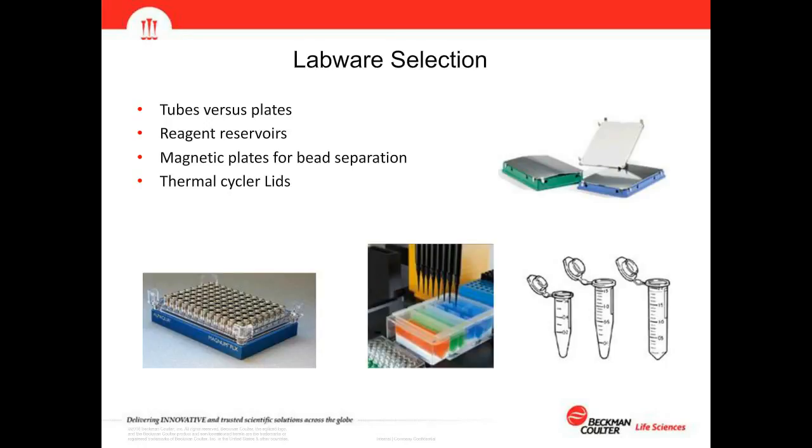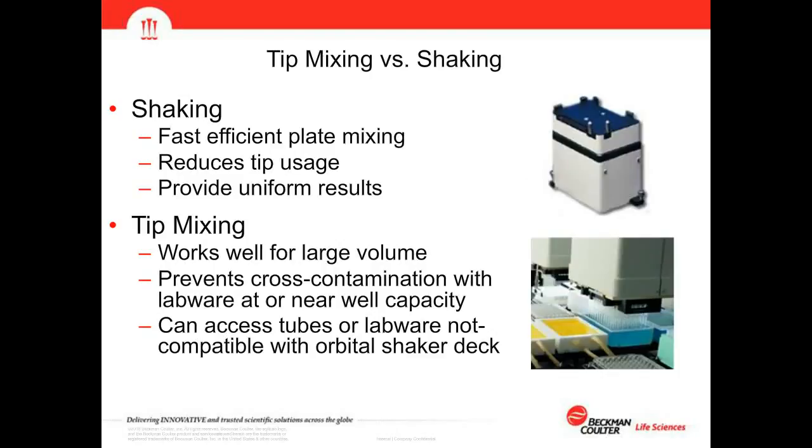For mixing, we consider tip mixing versus orbital shaking. Orbital shaking delivers fast, efficient plate mixing, reduces tip usage, and provides uniform results. Tip mixing works well for larger volumes and prevents cross-contamination with labware at or near well capacity — if a well is almost full, orbital shaking isn't the right option. Tip mixing can also access tubes or labware not compatible with an orbital shaker, like a heavy aluminum tube rack.